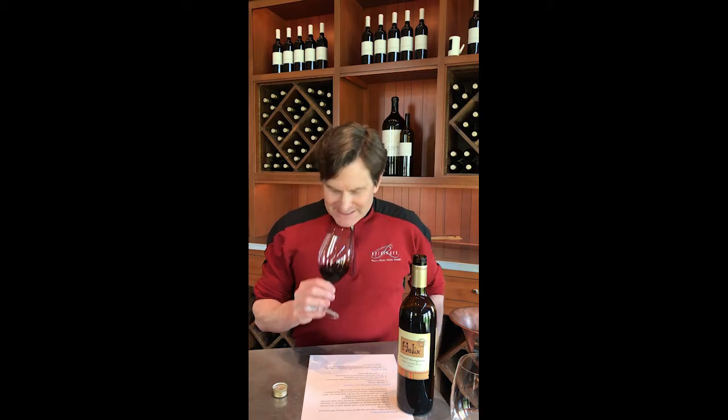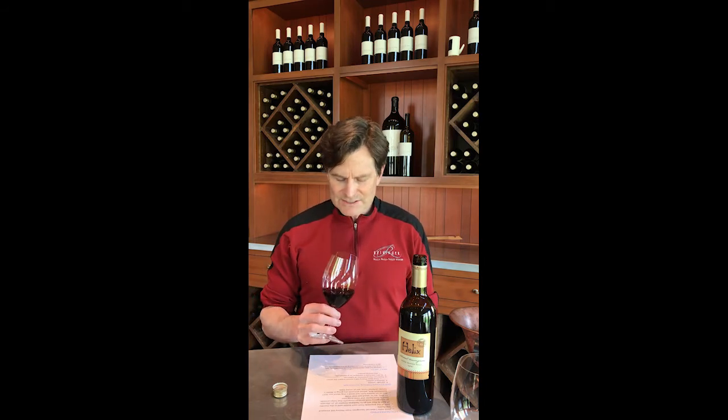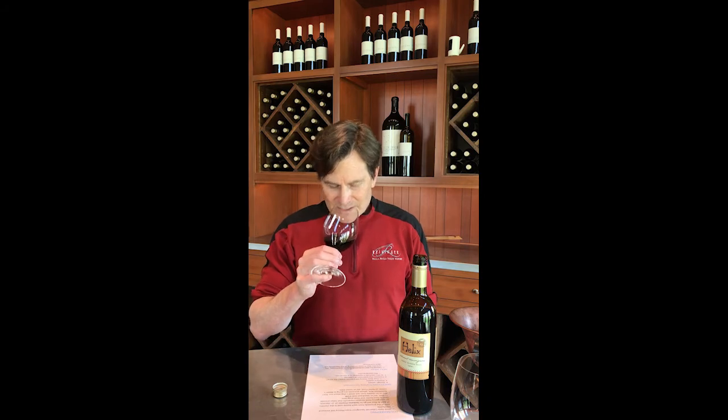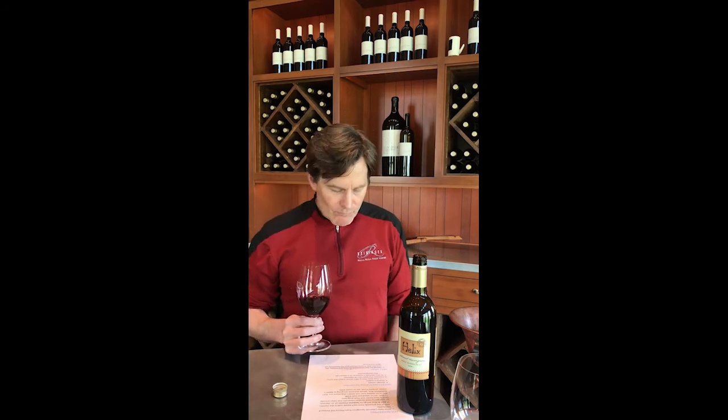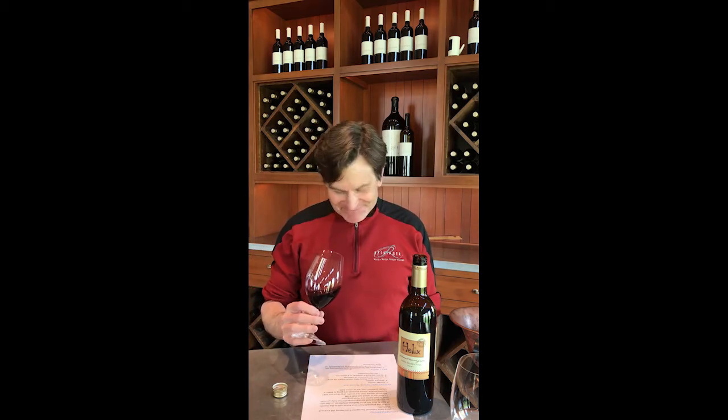Let's taste a little bit of this Cabernet Sauvignon. It's been a little while since I've tasted this, and as I was pouring I could smell this wonderful macerated fruit — black cherry and black currant in particular coming off of it — and some baking spices and a little bit of roasted coffee. The roasted coffee isn't as prominent as it used to be; those notes are mellowing out. The nose is definitely dark fruit oriented.